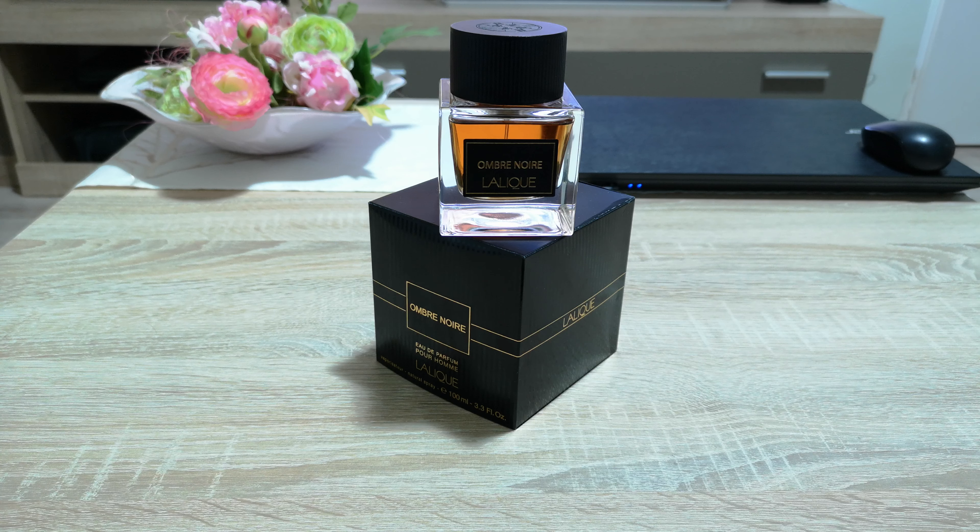Performance is very good. I get at least 12 hours of longevity on my skin with very powerful projection for the first three to four hours. Afterwards, the fragrance sits above the skin for about three hours with moderate projection. Only at the seven or eight hour mark does it become a skin scent, but you'll still get some sniffs and enjoy the notes throughout the wear. It attracts a lot of compliments.